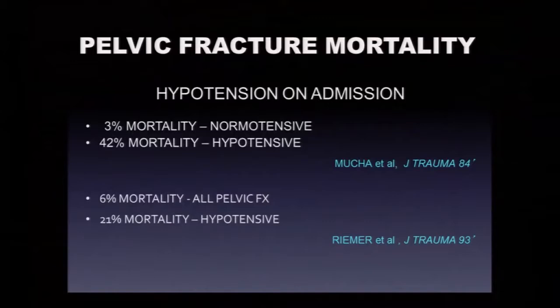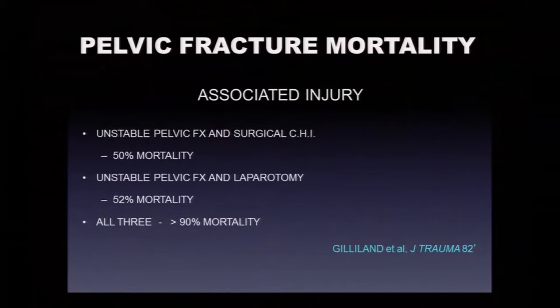The bad actors are patients who present with hypotension on admission. A patient with an unstable pelvic fracture and normal blood pressure has only 3% mortality, but a series from New Orleans Charity in the 80s showed 42% mortality when they came in hypotensive. A series from Pittsburgh showed 6% mortality in all comers and 21% mortality in hypotensive patients. Associated injuries matter: a hemodynamically and mechanically unstable pelvic fracture with a surgical head injury carries 50% mortality.